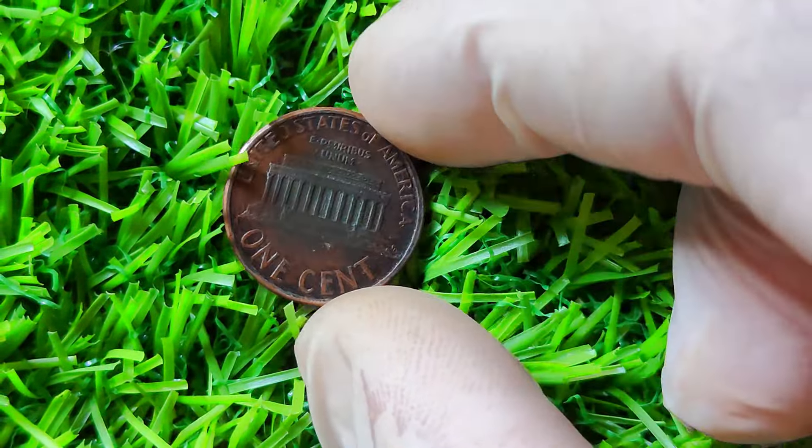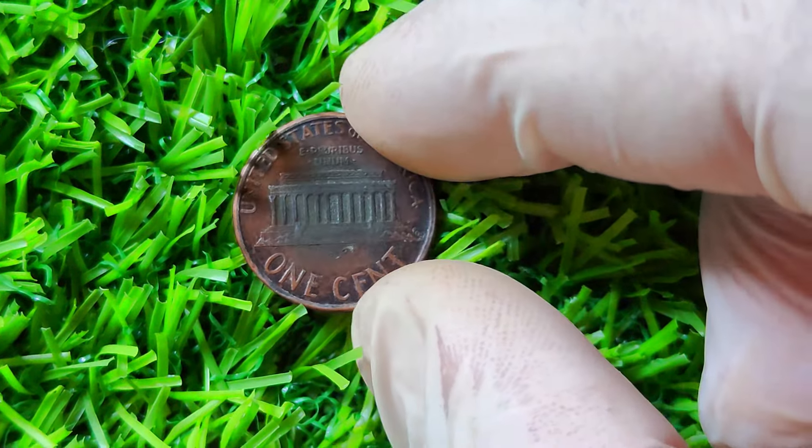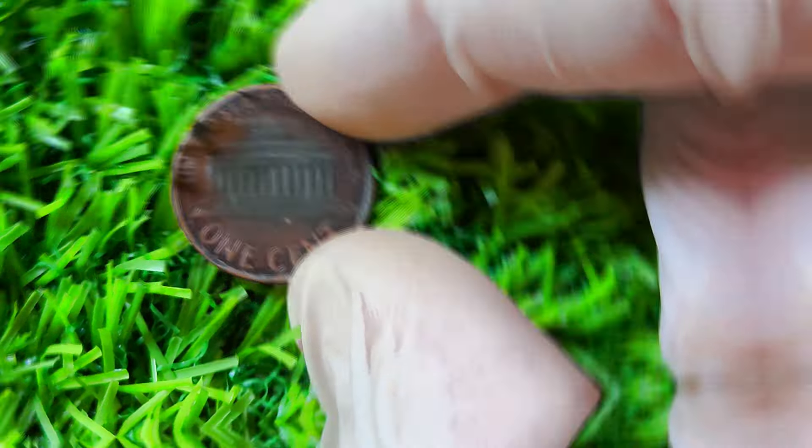Even if you don't have a rare double-die error coin, the 1994 Lincoln penny can still hold value for collectors. Coins in mint condition with no signs of wear or damage are always in demand among numismatists, so be sure to keep your pennies in a safe and secure location to preserve their value over time. In addition to its potential monetary value, the 1994 Lincoln penny also holds historical significance. This coin was minted during a period of economic prosperity in the United States and serves as a tangible reminder of the country's rich numismatic heritage. Each penny tells a story of the time and place it was minted.